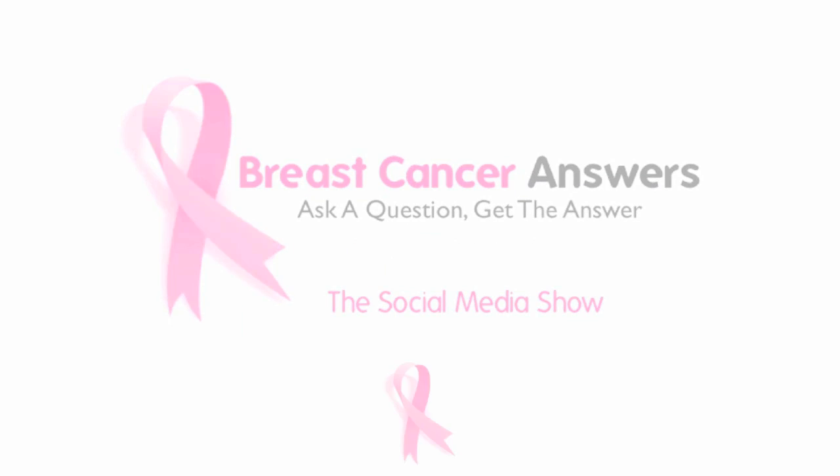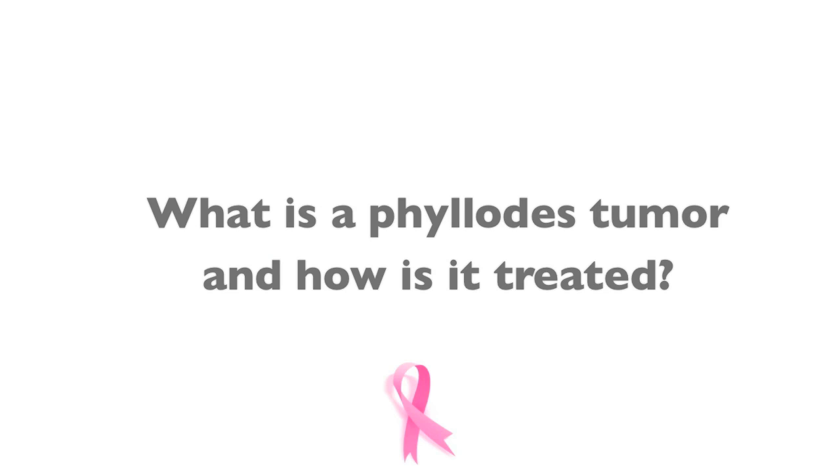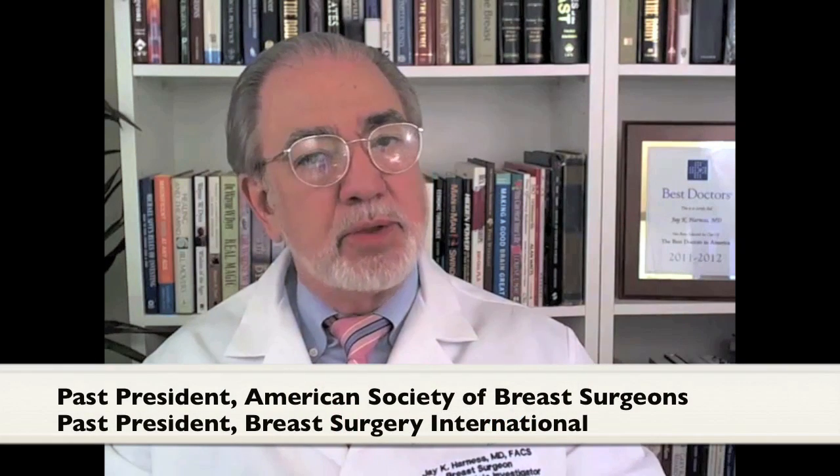Among the benign tumors that I deal with, a phylloides tumor, which is generally a benign breast lesion, is one of the more interesting of what are called the biphasic tumors of the breast. I have done a fibroadenoma video here at Breast Cancer Answers and talked a lot about what are biphasic benign tumors of the breast. They are made up of one component of the connective tissue and the other component of the epithelial cells, or the cells that line the ducts. Interestingly, fibroadenomas arise out of the terminal ductal lobular units, which is actually where breast cancer arises from.